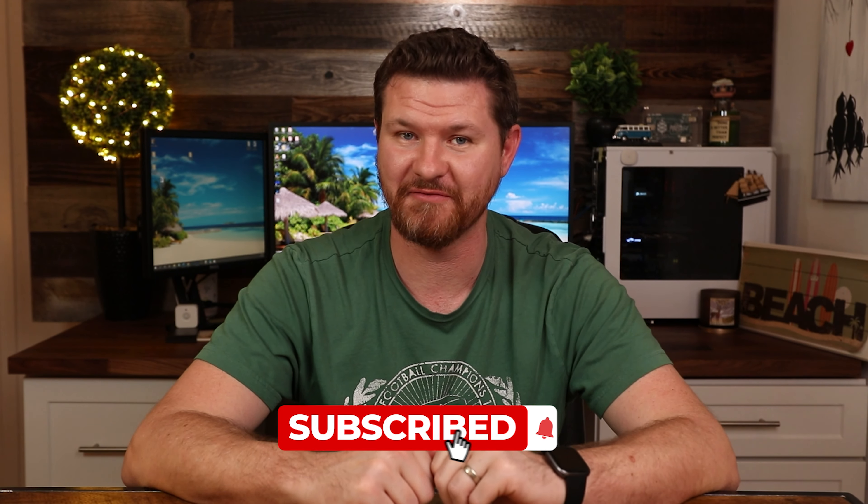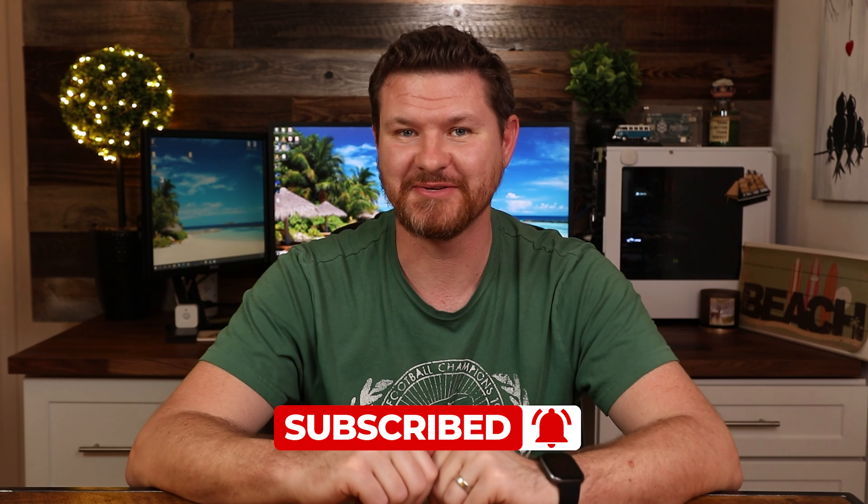Between the two cameras, which one are you looking to pick up? Let me know in the comments below. If this video was helpful, give it a thumbs up. As always, don't forget to subscribe for more content like this, and I'll see you in the next video.